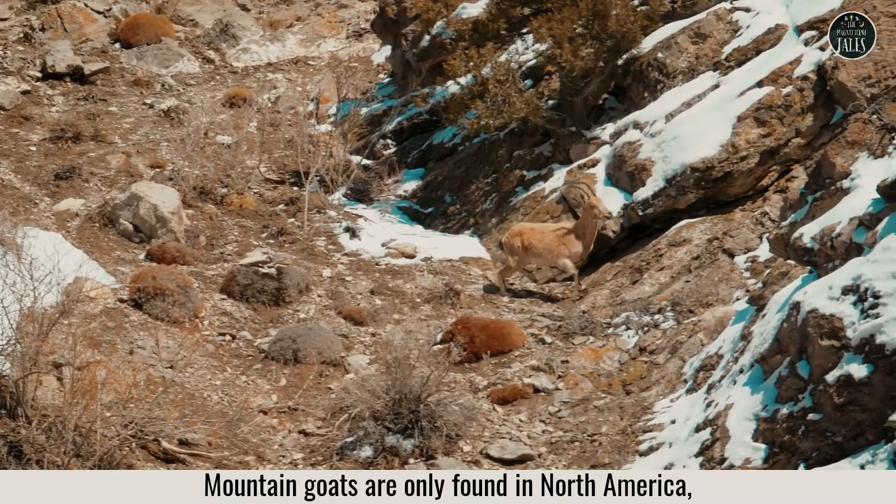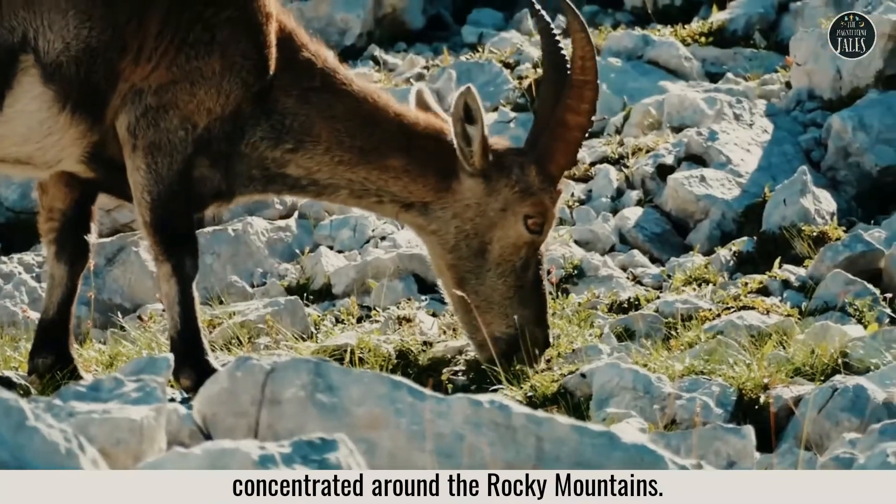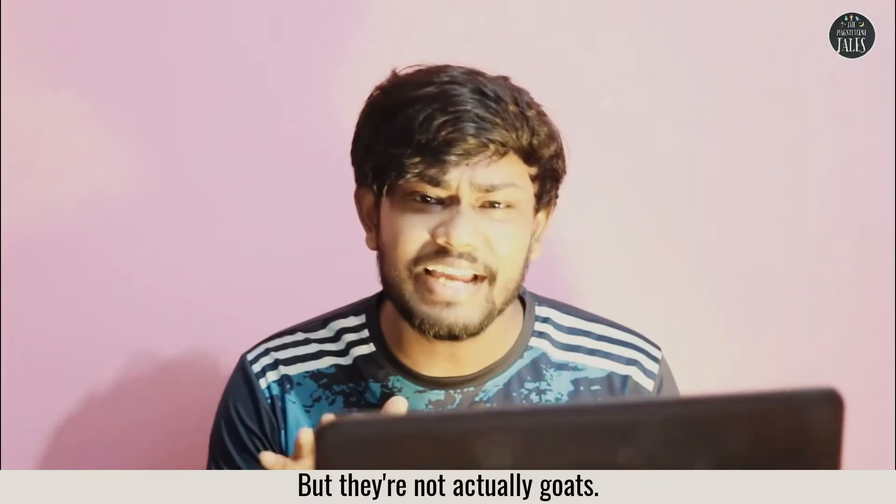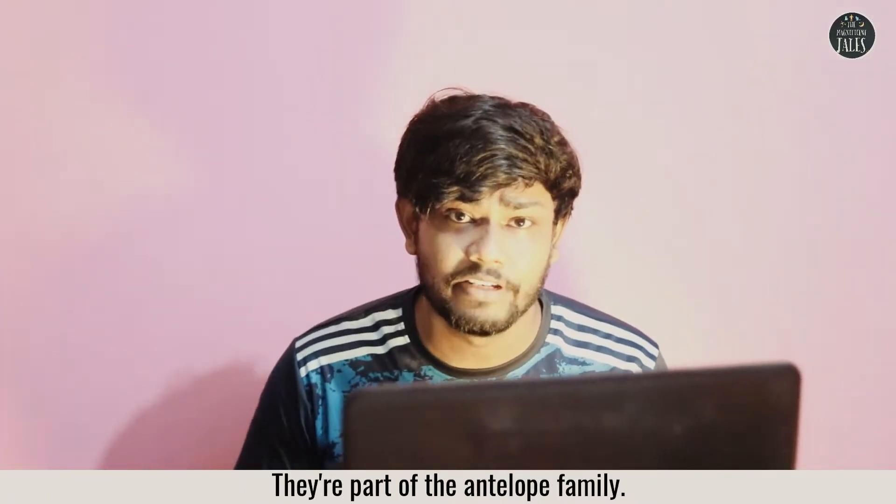Mountain goats are only found in North America, concentrated around the Rocky Mountains. There are about one hundred thousand of them today. But they are not actually goats — they are part of the antelope family.